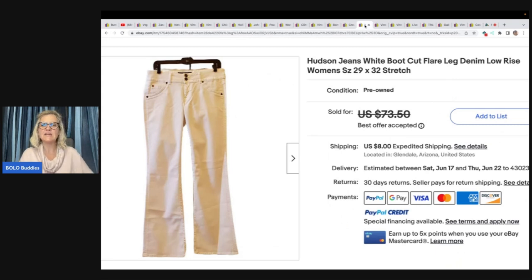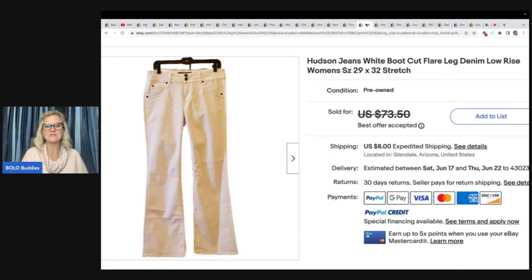This is a pair of Hudson jeans — white boot cut flare leg denim low rise women's jeans, size 29/32. She got these at Value Village, which is one of her main sourcing spots she shows a lot of footage in. She paid $6 for them and took a best offer — I can't read the price, it's too small, so I apologize for that.